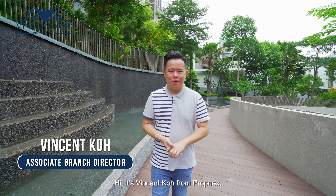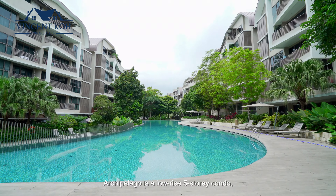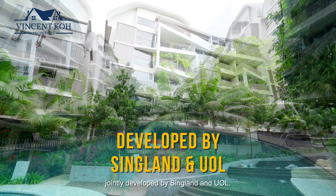Hi, it's Vincent Koh from Propnext with your best choice for a bachelor pad or investment. Archipelago is a low-rise five-storey condo jointly developed by Singland and UOL.